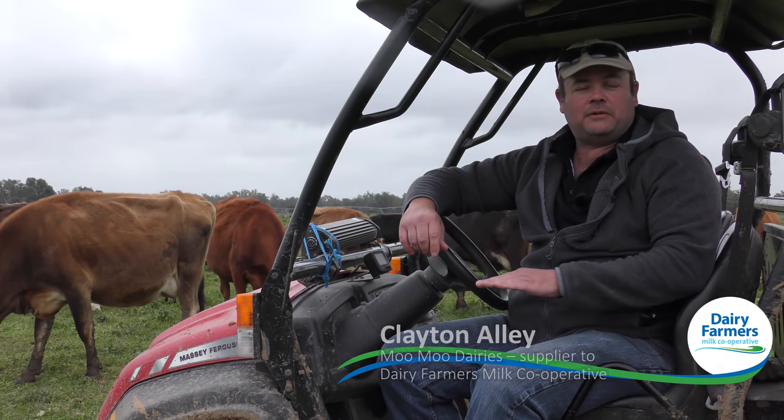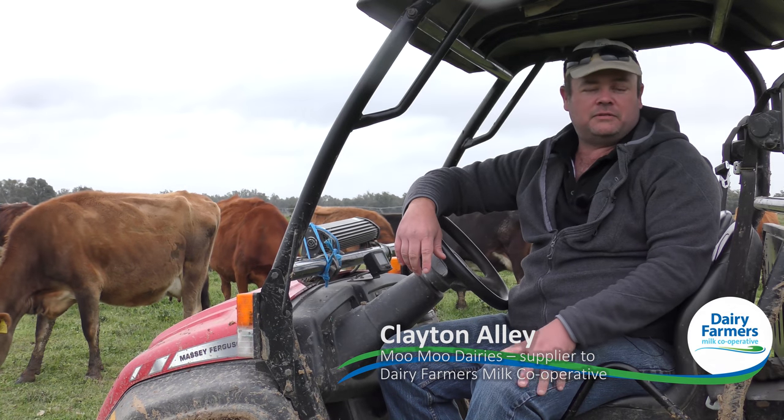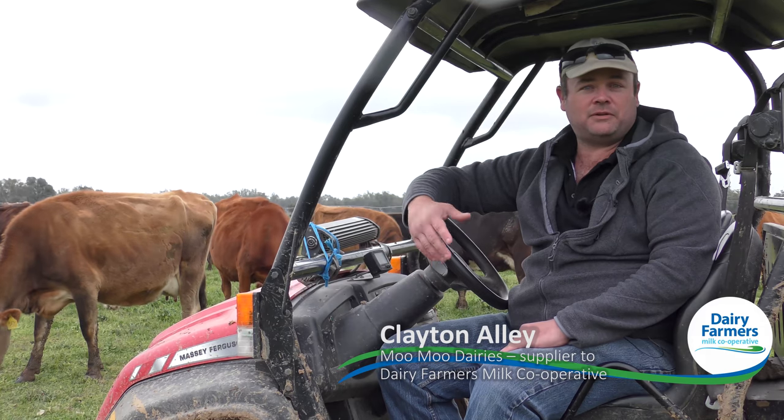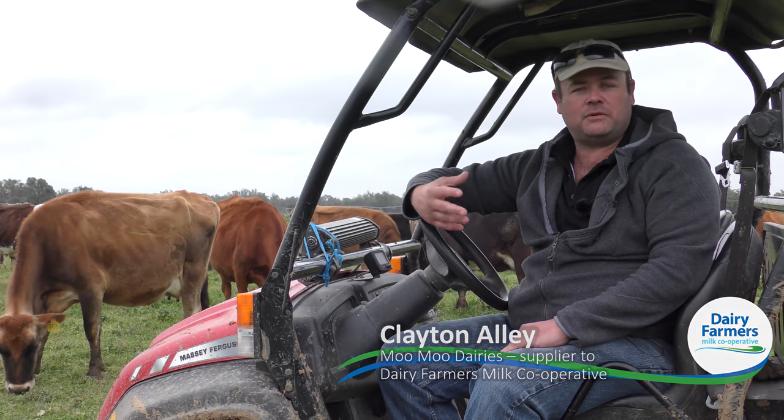We have a lot of breeds. We've got Jersey Cross, we've got Holstein Cross, we've got Normandy Cross, we've got Fleckvieh Cross, we've got Aussie Red Cross. We use quite a number of breeds.